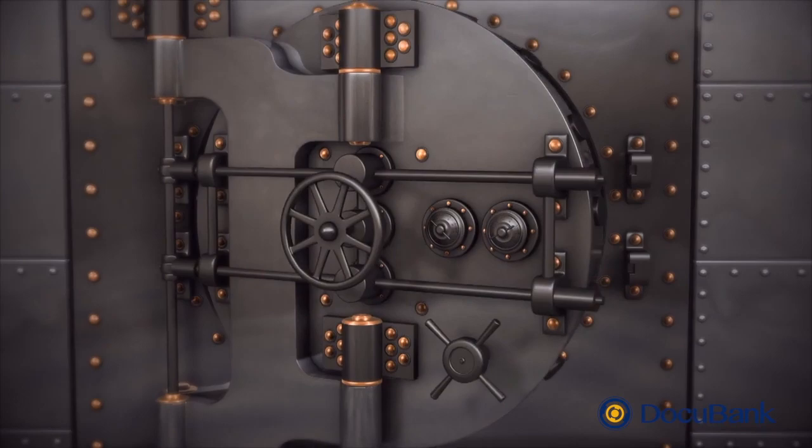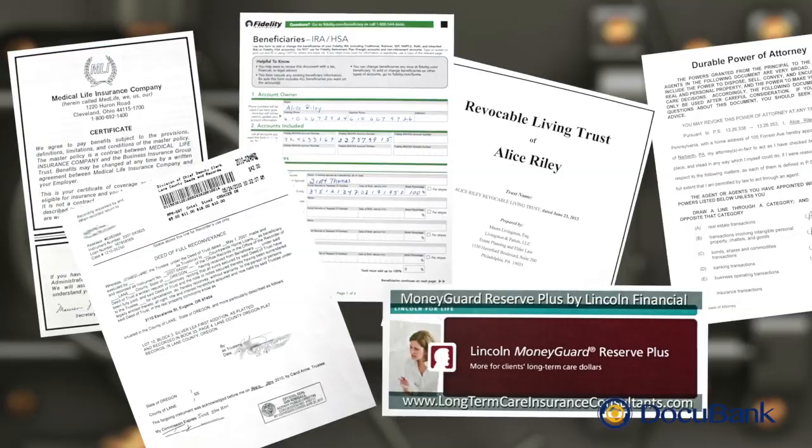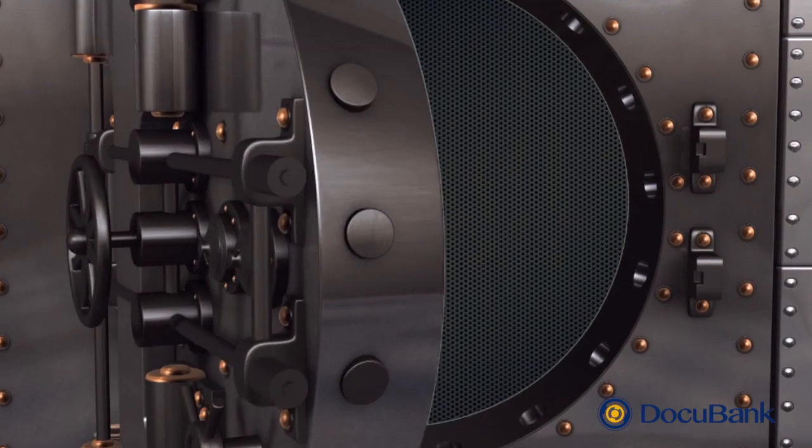The second part of your DocuBank membership is called SAFE. SAFE is a secure online vault for storing your digital assets. You may have electronic copies of your paper records, like your estate plan, will, deeds, insurance policies, and the like. You can store these in your DocuBank SAFE.